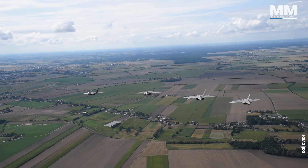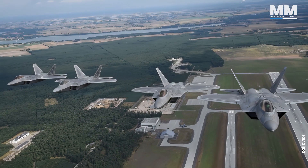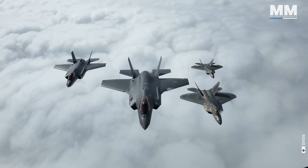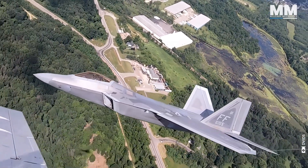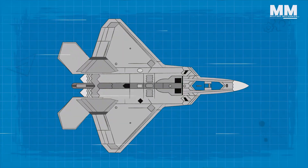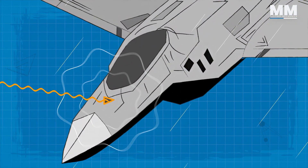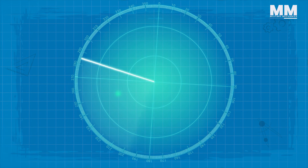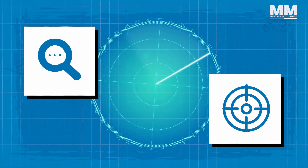Stealth is the F-22 Raptor's defining characteristic, a technological marvel that grants it the ability to evade detection and operate with impunity in contested airspace. This cloak of invisibility is achieved through a multifaceted approach encompassing shape, materials, and meticulous design, rendering it virtually undetectable to enemy radar. The Raptor's angular, faceted shape — known as Low Observable, or LO — scatters radar waves, minimizing the reflected signal. This makes the Raptor appear on radar screens as no larger than a bumblebee, making it incredibly difficult to track or target.